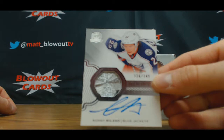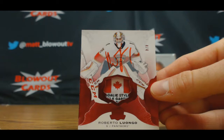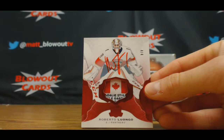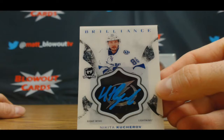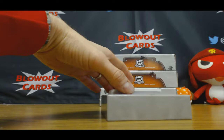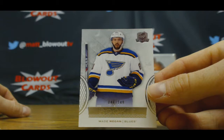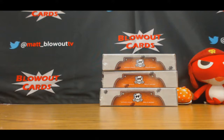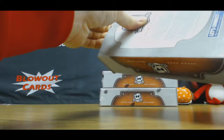Rookie patch autograph Sonny Milano 249. This next card is pretty sweet — four of four, Canadian tag autograph Roberto Luongo. Awesome looking piece. Oh Canada followed by Nikita Kucherov brilliant signatures — nice hit there. Plate autograph Hudson Fasching and Wade Megan 249. Halfway through case number one.